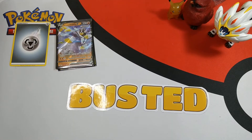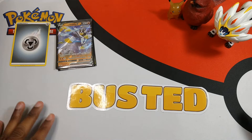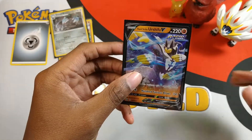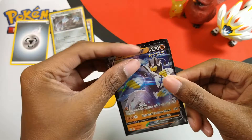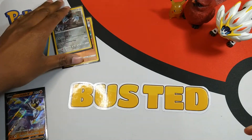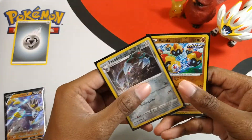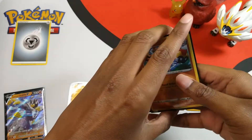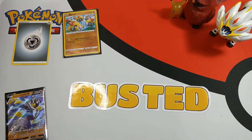Didn't pull the hit but I'm happy — hopefully I'll have better, even cooler luck in Chilling Reign. So you got the Urshifu V Rapid Strike, and that's the first holo rare. Not sure about this one, but thanks for watching — peace, peace!